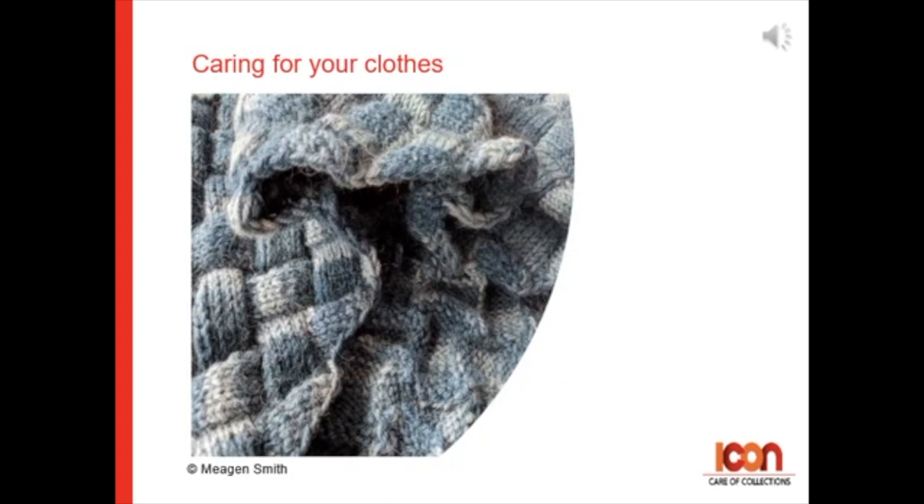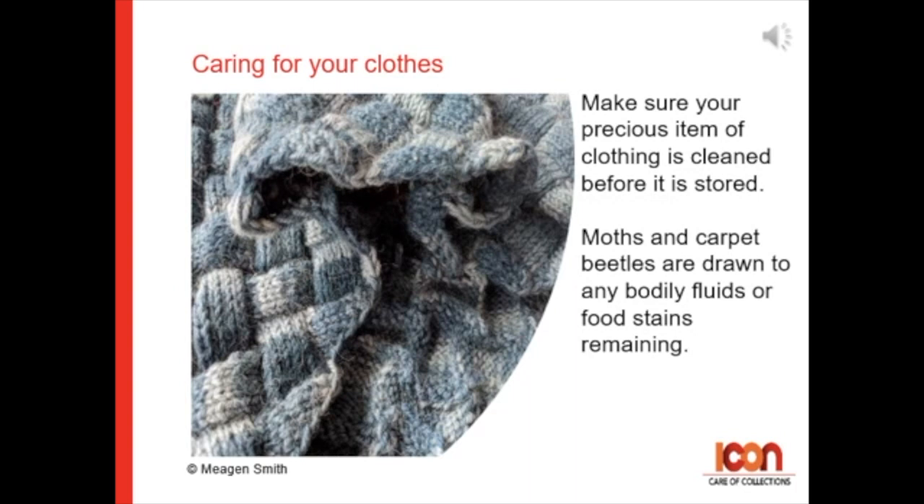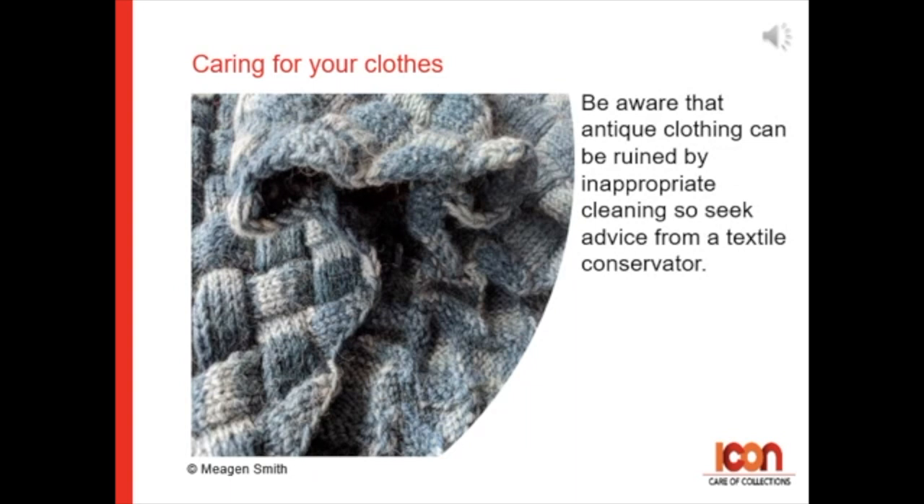Caring for your clothes. Make sure your precious items of clothing are cleaned before being put away for storage. Moths and carpet beetles can be drawn to any bodily fluids or food stains that might remain. Be aware that antique clothing can be ruined by inappropriate cleaning, so if unsure, seek advice from a textile conservator.